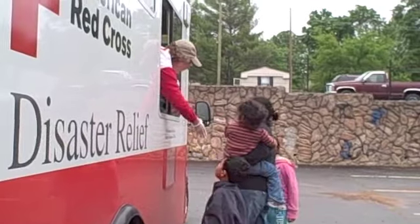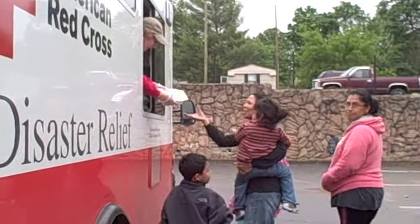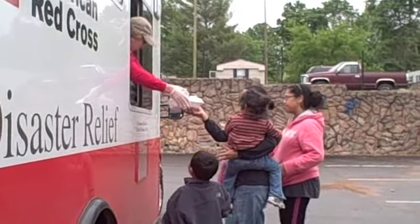With this process, the American Red Cross and its partners were able to serve more than 400,000 hot meals and snacks to those affected by the floods all over Tennessee.